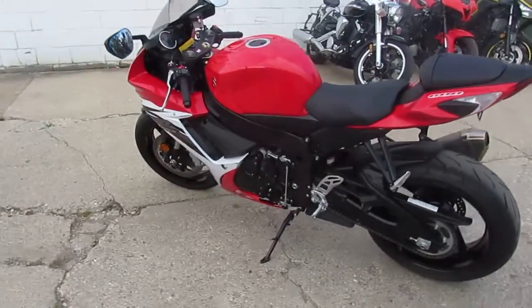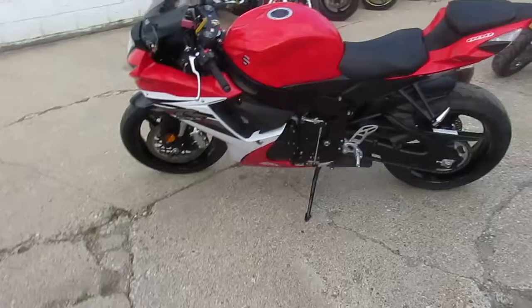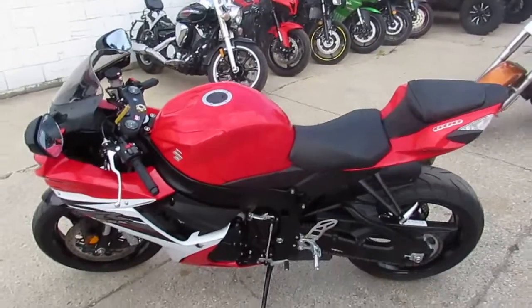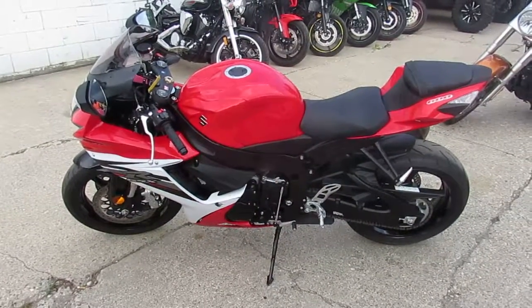It's ready to ride. You guys can own this great low mileage GSX-R 600 for $89.99. Visit our website at ApprovalPowersports.com. Over 400 used bikes, guaranteed financing. We can assist in shipping anywhere in the United States and we can help out with out-of-state financing. Call today and you can ride today.